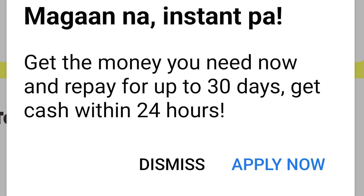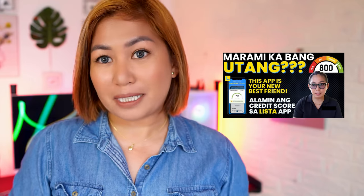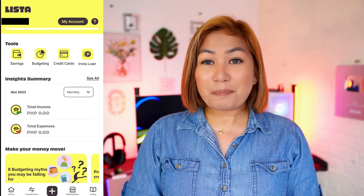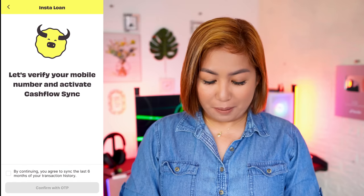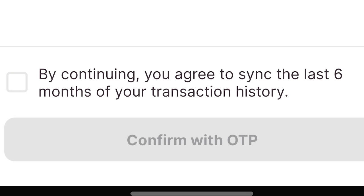Get the money you need now and repay within 30 days. Cash is received within 24 hours — not super instant, but at least within 24 hours it's been accepted. Of course, you won't be able to apply if you don't have the Lista app and haven't created an account. Go ahead and download the app. For the step-by-step process of how to create a Lista account, you can check my old video. Here, I'll just share how I'm going to apply for the loan. On the dashboard, you can see that aside from savings, budgeting, and credit cards, there is also InstaLoan. When you click on InstaLoans, it will verify your mobile number and check by syncing the last 6 months of your transactions, which I think is okay.